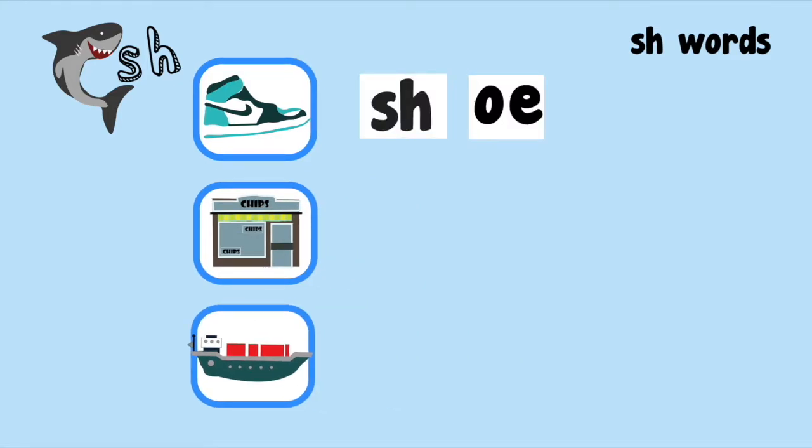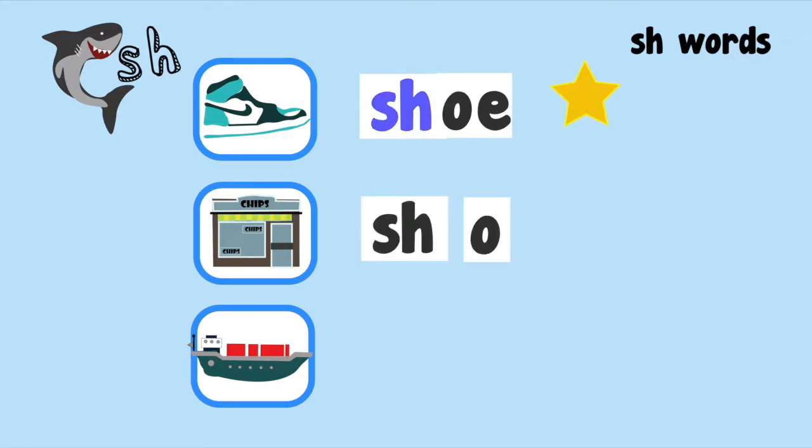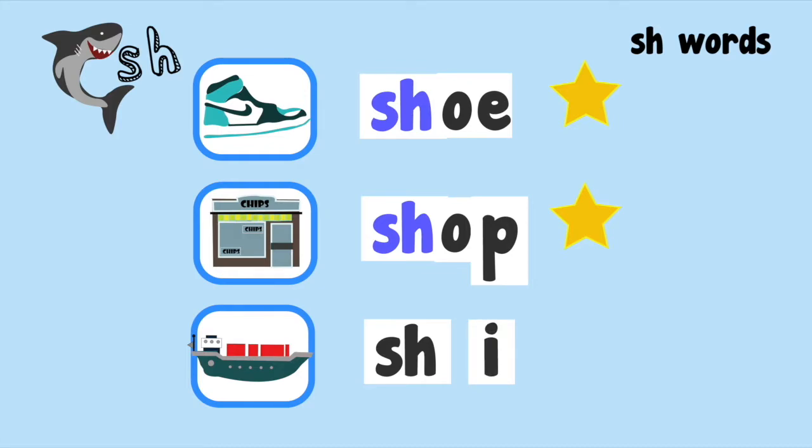Shoo. Shoo, shoo, shoo. Shoo. Sh-O-P, Sh-O-P. Shop. Sh-I-P. Ship. Ship.